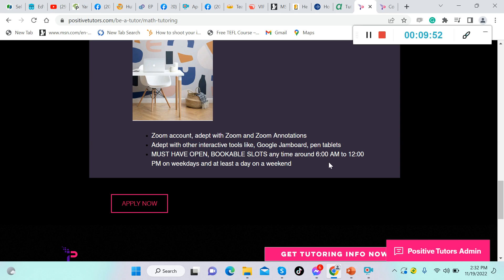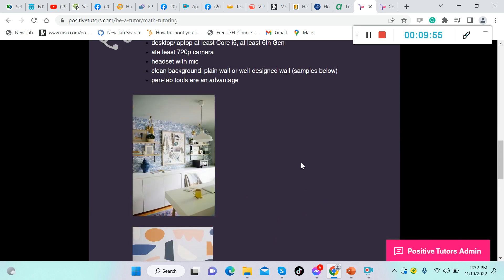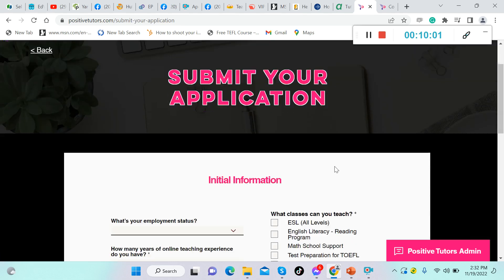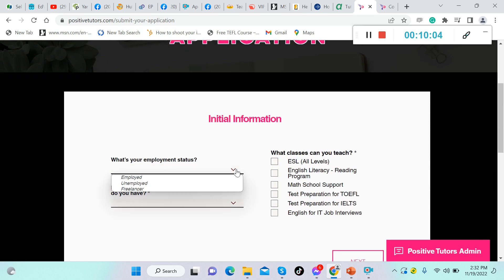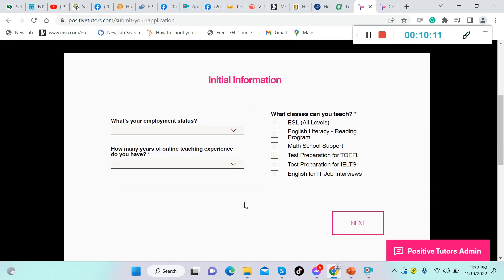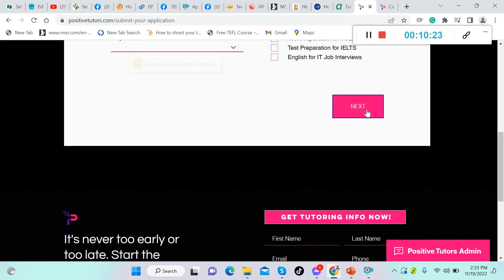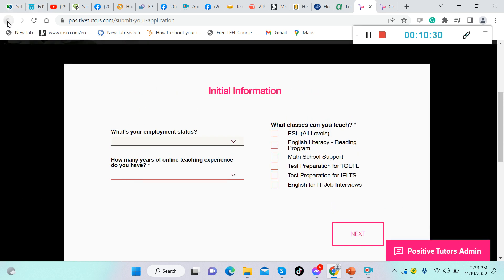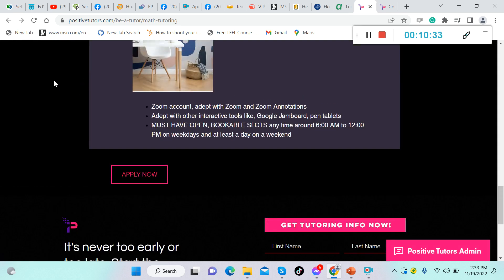If you're interested in becoming a math tutor here, click 'Apply Now.' You'll submit your application with initial information: your employment status, years of online teaching experience, and what classes you can teach — ESL, English literacy, math, school support, test preparation, or English for IT. Then click 'Next' to continue your application.